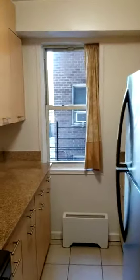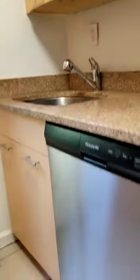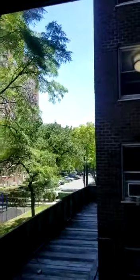Entering into the kitchen with a window. Stainless steel appliances, granite countertops, ample cabinetry, and we have a pantry here.